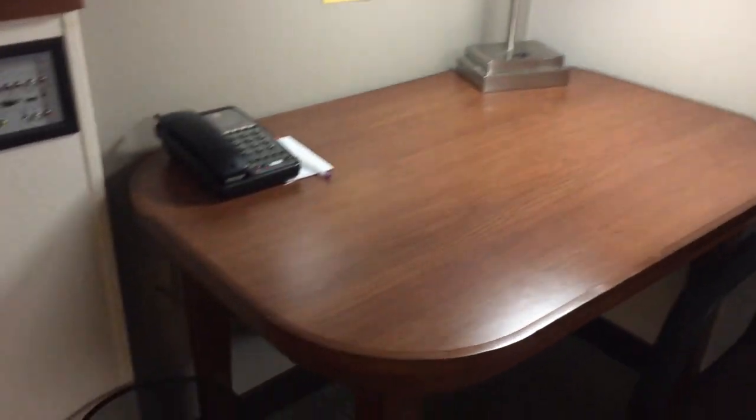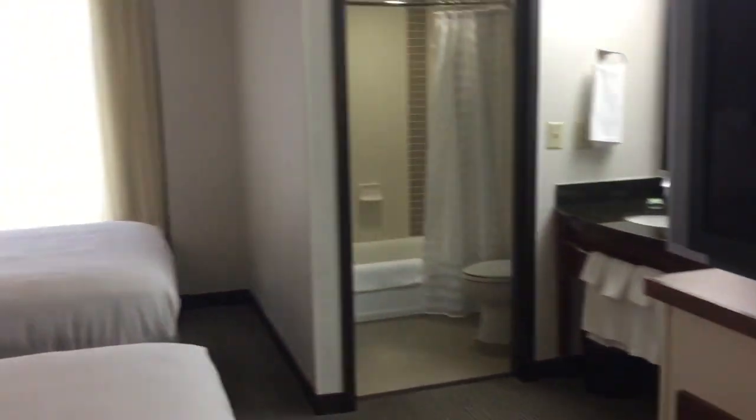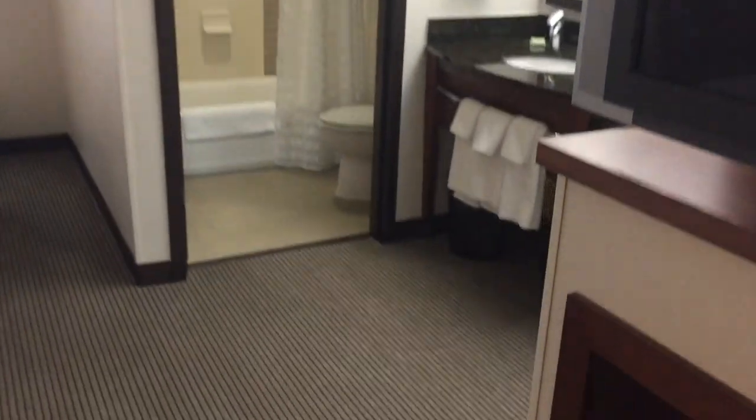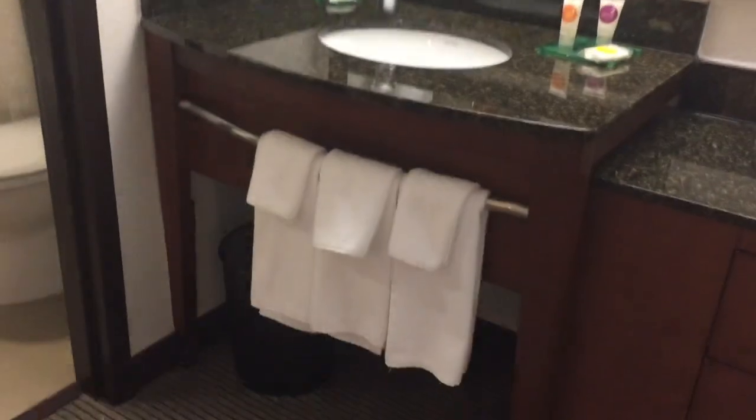They're very cookie-cutter hotels, which is good in a way because it's consistent — you know what to expect and how the rooms are going to be laid out. They're usually pretty good quality, cleanliness is usually pretty good, and I've not had a lot of problems with Hyatt Places. It's a brand I do stay at a lot. This particular one is just south of downtown Greenville in the Haywood Mall area.